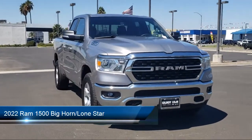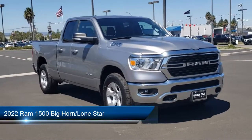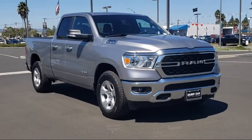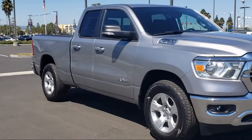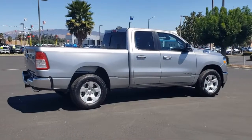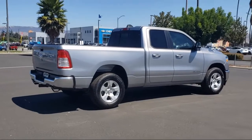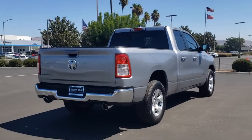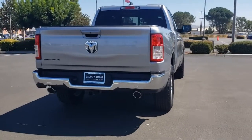It comes equipped with heated door mirrors, Android Auto, 4G LTE Wi-Fi hotspot, Parkview rear backup camera, Sirius XM satellite radio, chrome bumpers, leather steering wheel with auto tilt-away, Apple CarPlay, keyless entry, and Sirius XM Guardian emergency communication system.